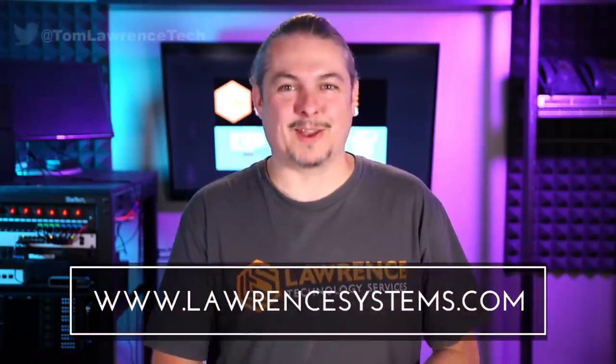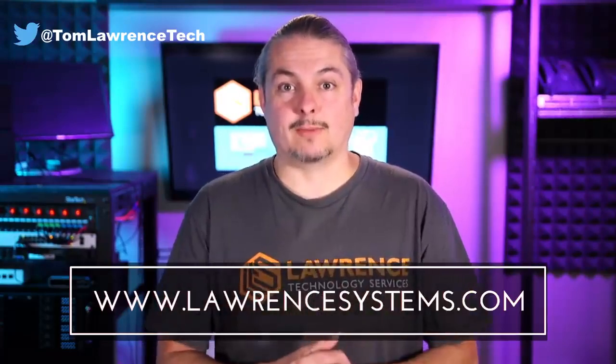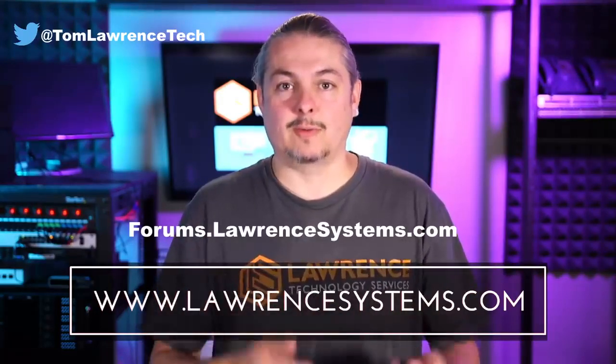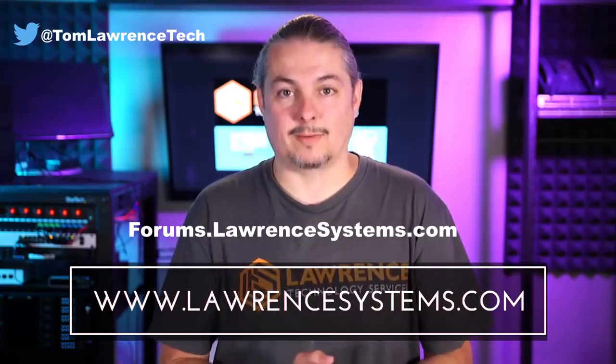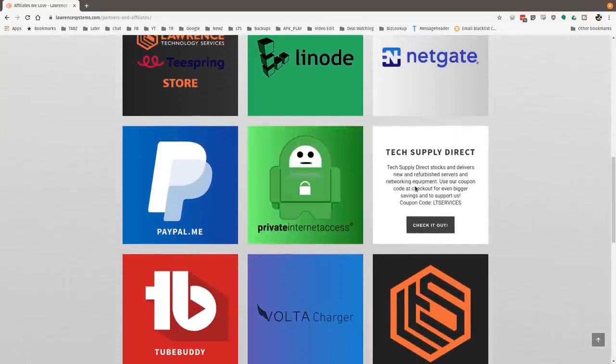I have an offer code below that gets you some Fi credit and gets me some Fi credit — I'm always upfront about affiliate links, but I do genuinely recommend the service. I've been happy with it over the last few years and plan to keep using it, along with the Pixel 4 — the camera is amazing and might be a separate review. Thanks for watching. If you liked this video, give it a thumbs up, hit subscribe and the bell icon. To hire us, head over to lawrencesystems.com. To carry on the discussion, head over to forums.lawrencesystems.com, where you can also suggest new videos.